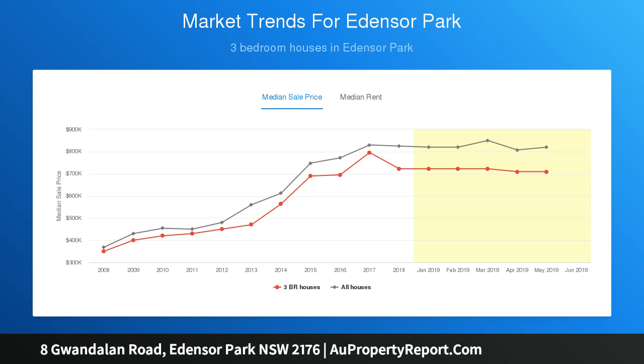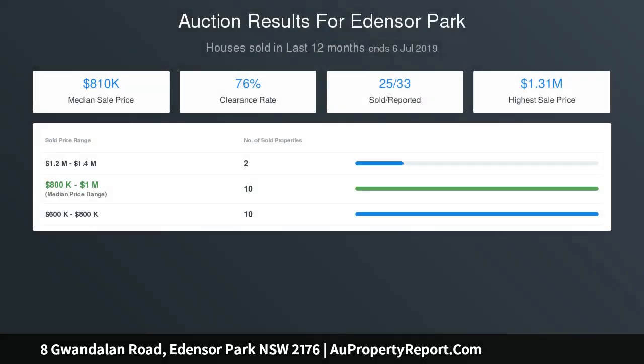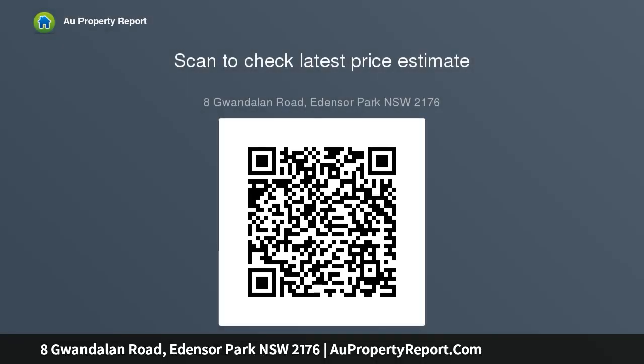This uniquely designed property, which is conveniently located opposite Enza Park Public School, sits high on a large 623 SQM block with wide frontage, enjoying the northerly aspect. Don't miss the incredible opportunity to inspect this quality home. See you at the open.